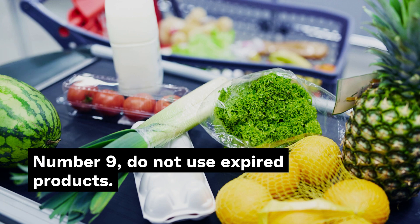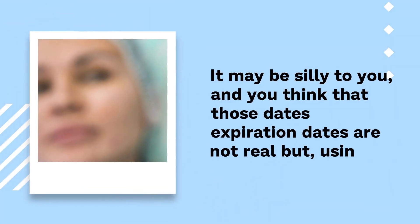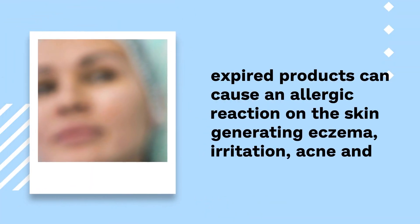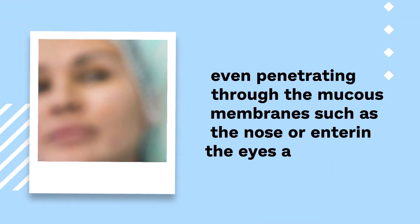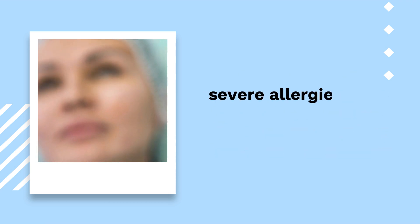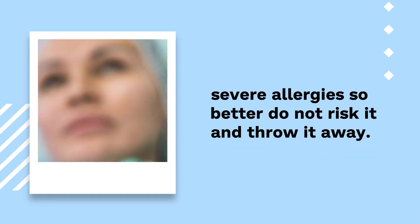Number 9: Do not use expired products. It may seem silly, and you may think that expiration dates are not real, but using expired products can cause an allergic reaction on the skin, generating eczema, irritation, and acne. They can even penetrate through the mucous membranes such as the nose or enter the eyes and cause severe allergies, so it is better not to risk it — just throw them away.